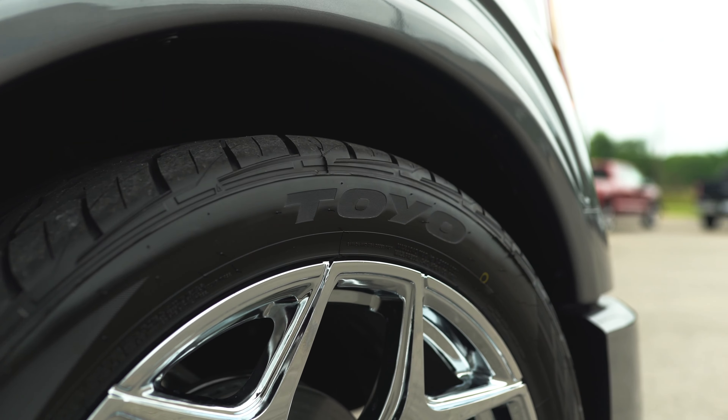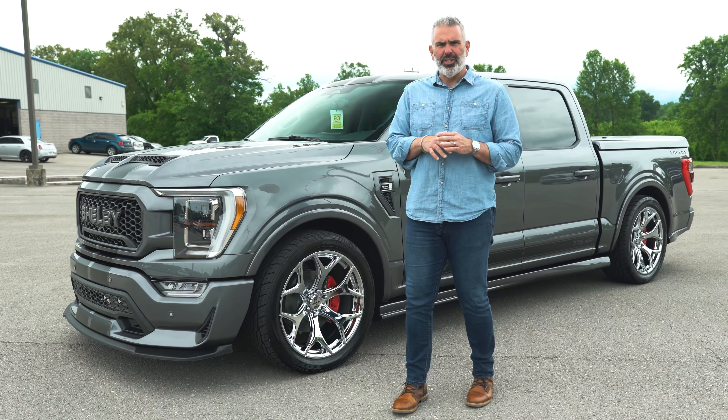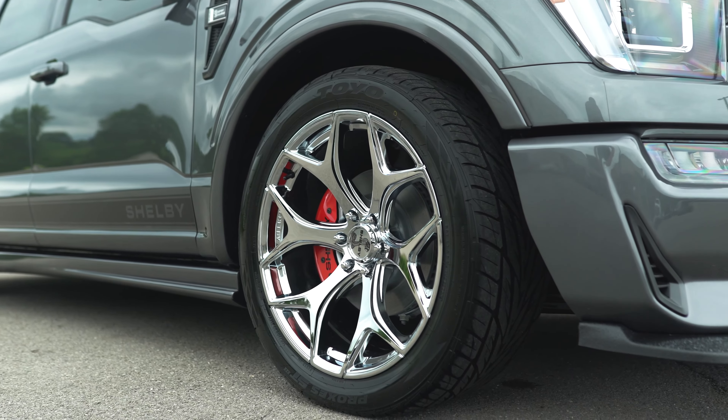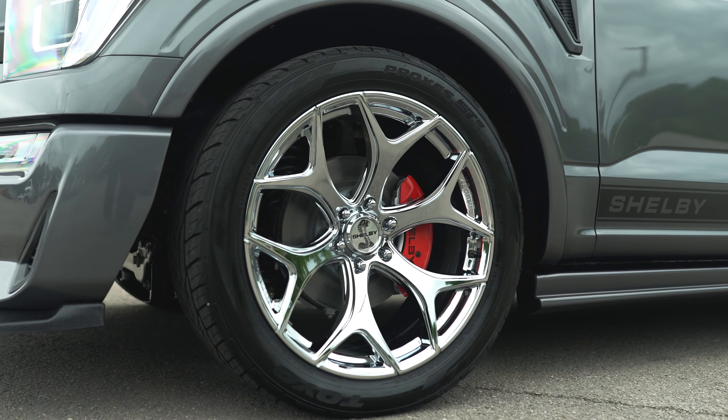Toyo Proxes tires — these are 305/40/22 street tires. Great compound; these things are fun to drive, really balanced. Great 22-inch high-gloss wheel — this thing is dynamite. A lot of people ask if they can buy the wheels separately. No — you've got to buy the truck.